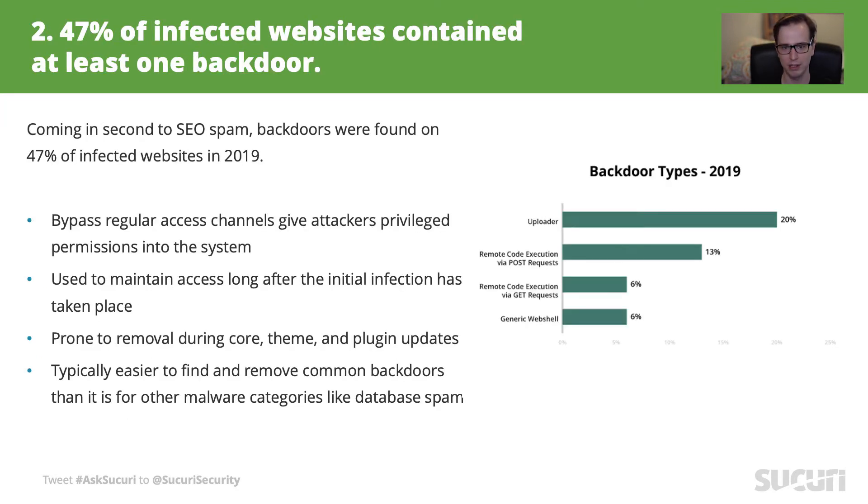Getting back to backdoors — the name is self-explanatory. Backdoors are points of entry that a bad actor will leave installed to reinfect a site. In 2019, we found backdoors in 47% of all websites we scanned. We split them into different types like uploaders, remote code execution, and webshells. Each one represents a specific function or method that allows attackers to maintain access to the compromised website.